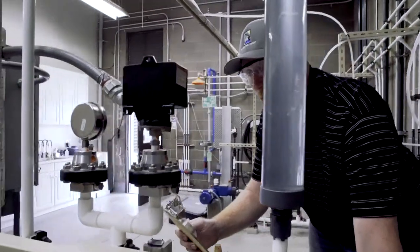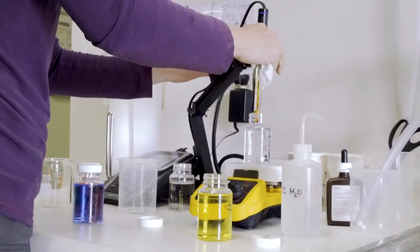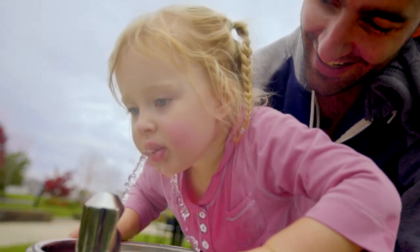Throughout this entire process, the Folsom Water Treatment Plant is continuously monitoring water quality 24 hours a day, seven days a week, making sure our water is clean, safe, and delicious.